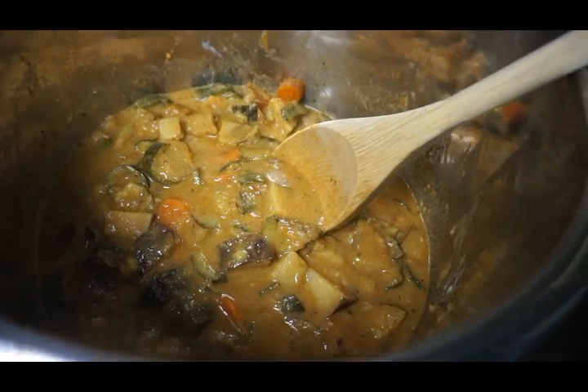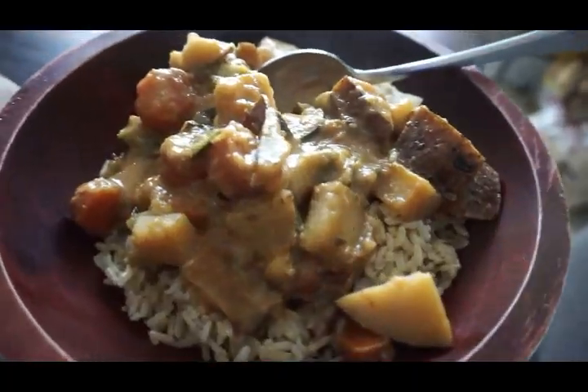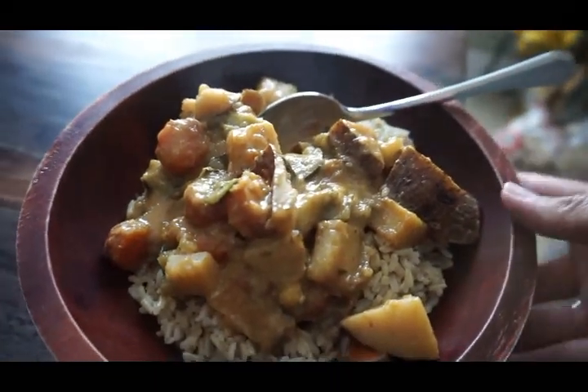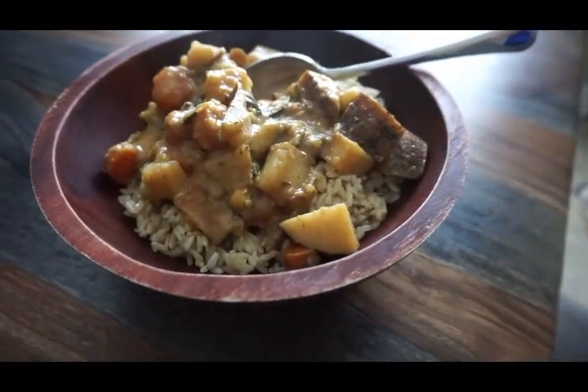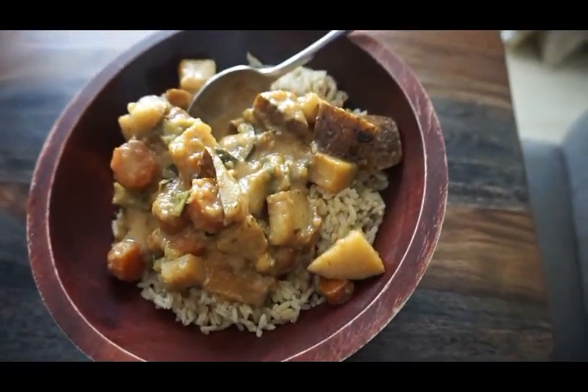The way I like to serve it is by placing brown rice in a bowl and then topping it with the stew. It is one of my favorite favorite dinners — it is so good, so healthy, and it will keep you full for so long.